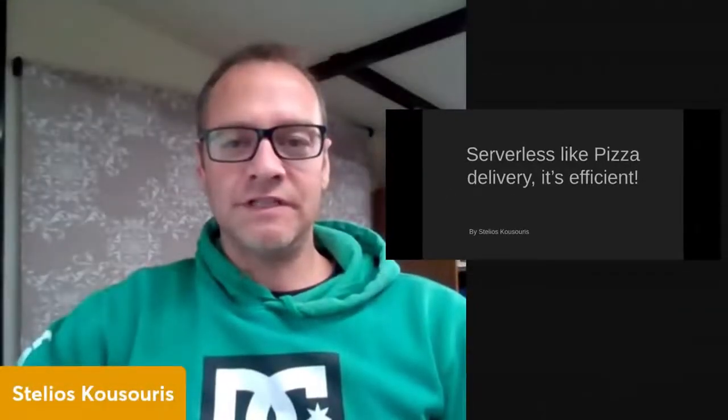Hi, my name is Stalius and it's now time we talk about pizza delivery, serverless and efficiency.